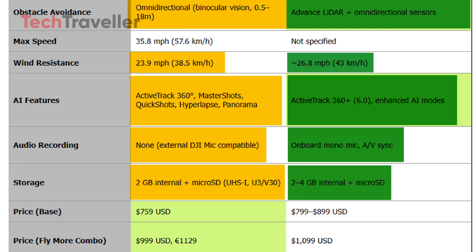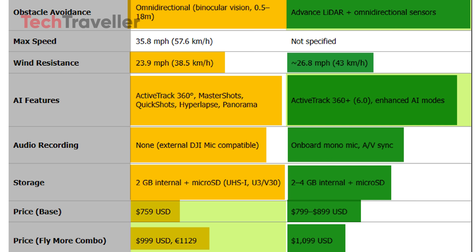Pricing reflects the upgrades. The DJI Mini 4 Pro starts at $759 US dollars, with the Fly More Combo priced at $1,129 US dollars. The Mini 5 Pro is rumored to launch between $799 to $899 US dollars for the base version, with the Fly More Combo expected to cost around $1,099 US dollars.